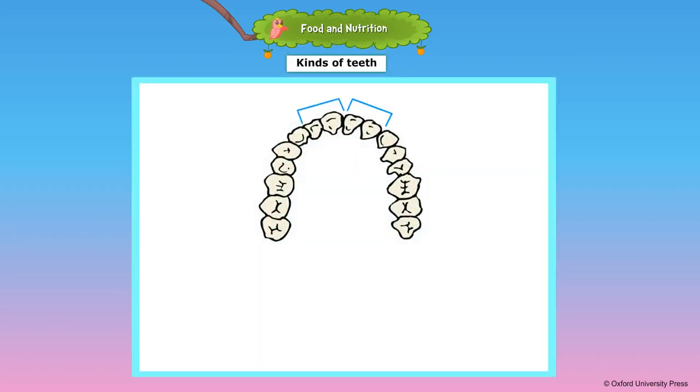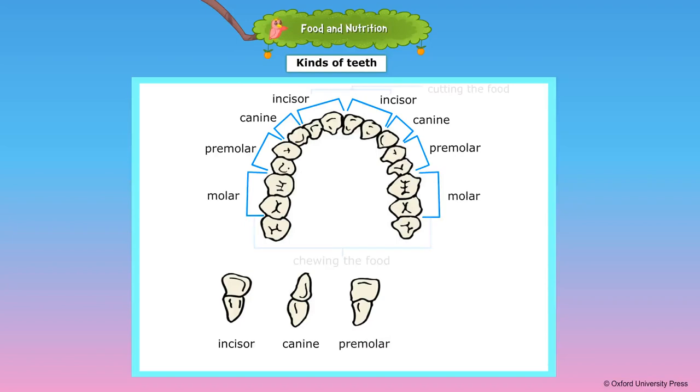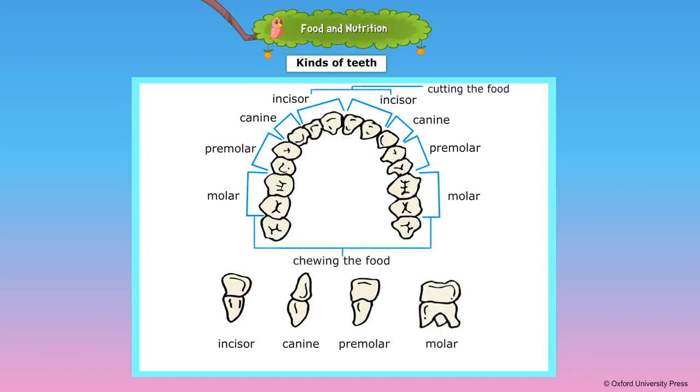Teeth are classified as incisors, canines, pre-molars, and molars. Incisors are primarily used for biting pieces from food, while molars are used primarily for chewing food.